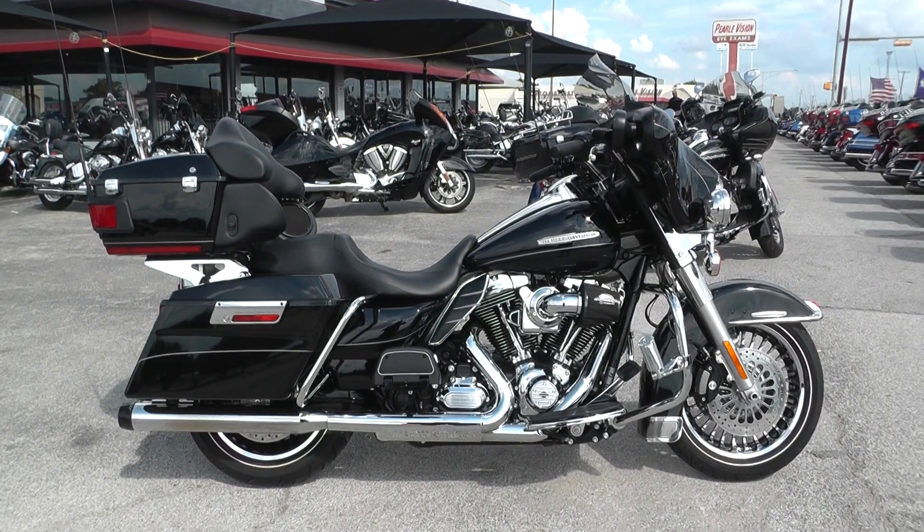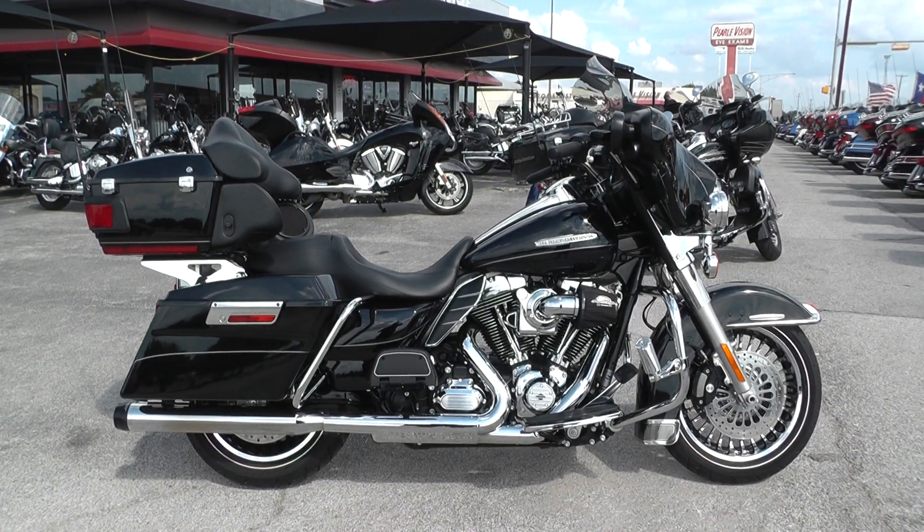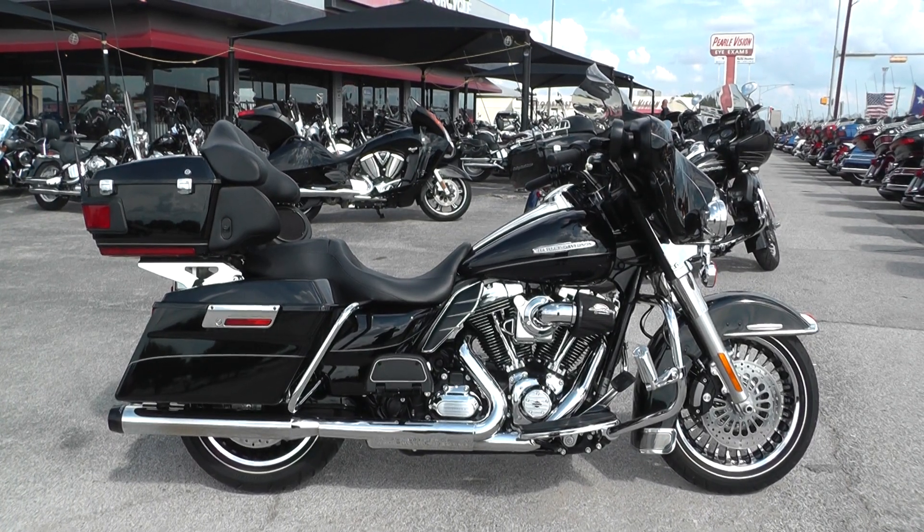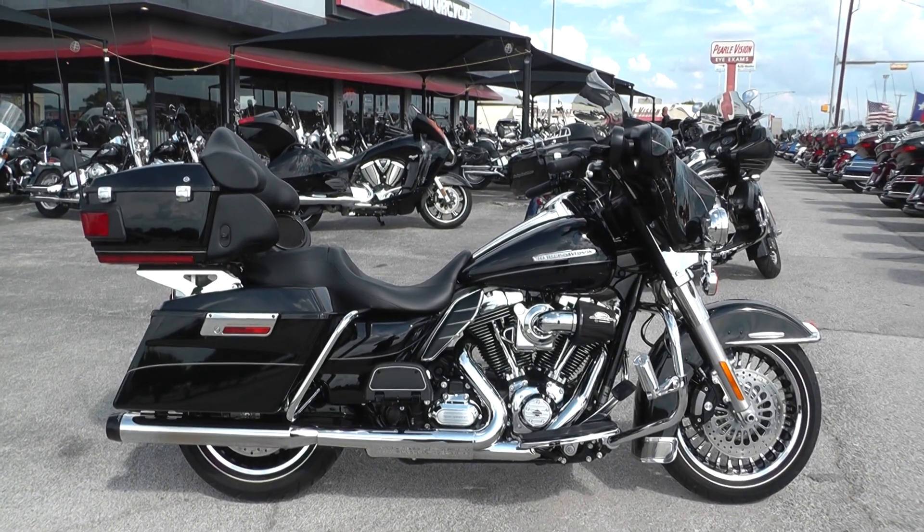Hey guys, Nick here with Texas Best Used Motorcycles in Mansfield, Texas. Got a really clean 2012 Harley-Davidson Ultra Limited with me today.